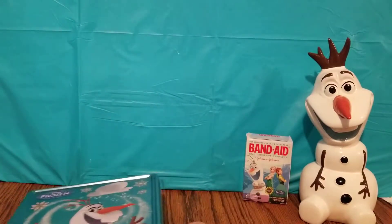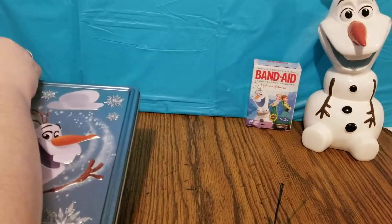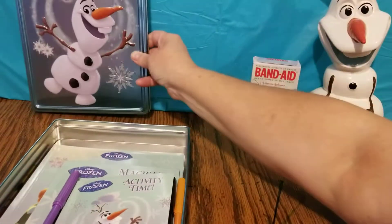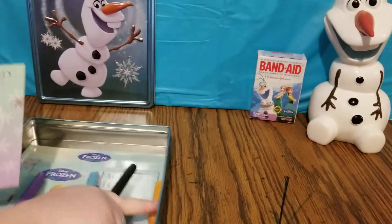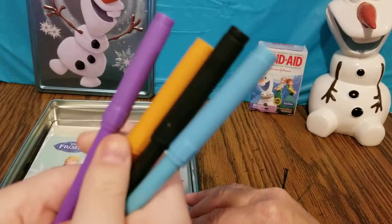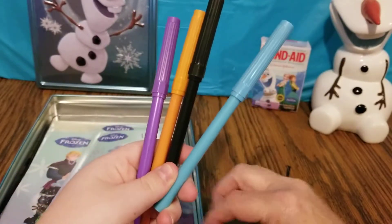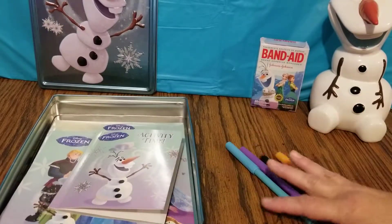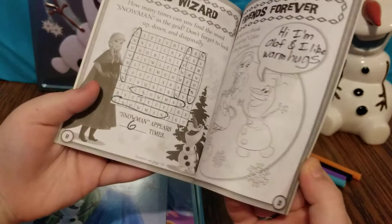Let's see what's in here. Okay, I like the lid very much. The first things we have are four markers — a purple, orange, black, and blue. And we have a little mini activity book.